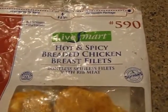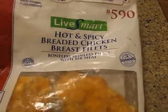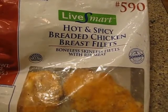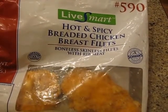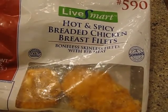They have these little — they're called Live Smart Hot and Spicy Breaded Chicken Breast Fillets. One and a half minutes in the microwave, flip over, and then do it another minute in the microwave, wrapped in a paper towel.